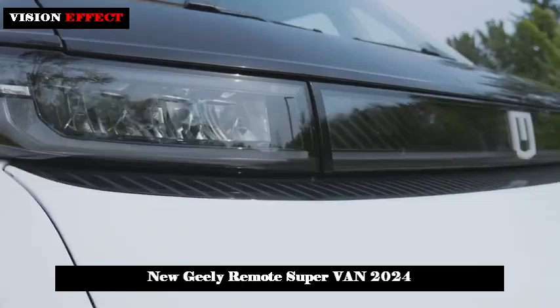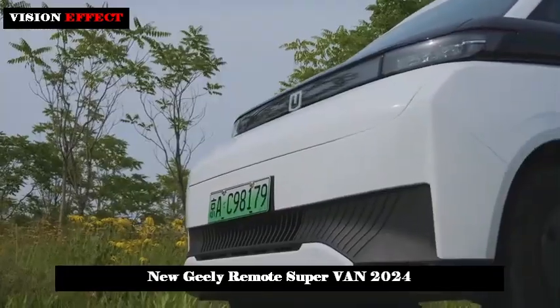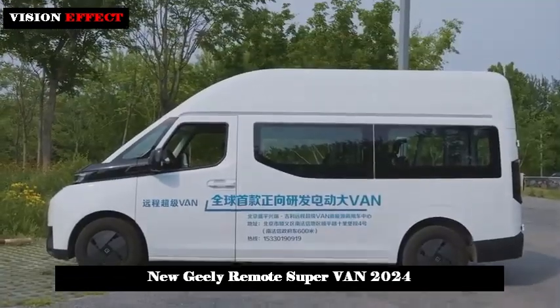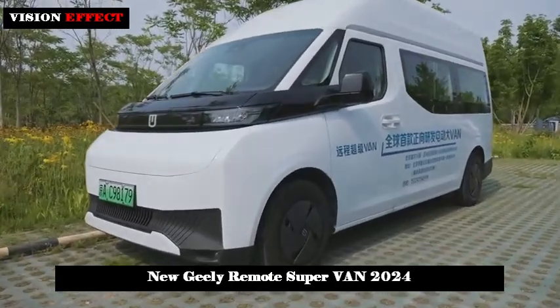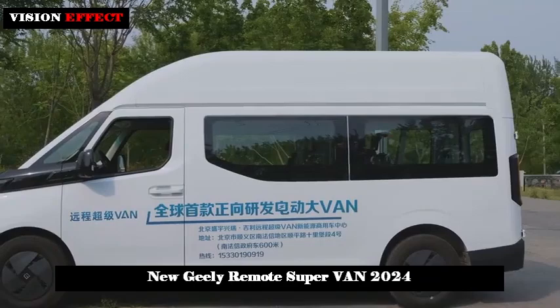In addition to having a large space, it also has an extra-wide tailgate and side door design. The vehicle comes standard with a 180-degree split tailgate, and a 270-degree split tailgate is optional. The side clearance of the vehicle can reach 2.1 m, and the side sliding door opening can reach 1.3 m.